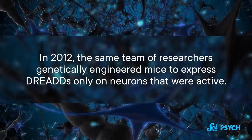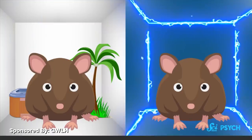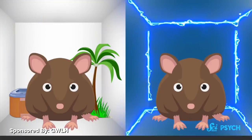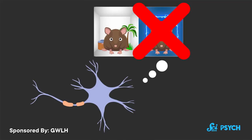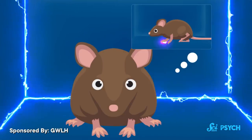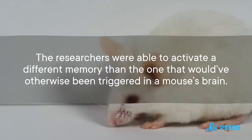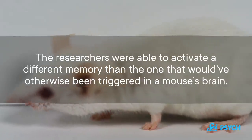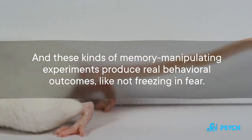Scientists use chemogenetics in rodents to learn which areas of the brain are responsible for making memories by switching them off and observing that they've kept memories from forming. But they can also influence a mouse's memories. In 2012, the same team of researchers genetically engineered mice to express DREADs only on neurons that were active. These mice were trained in two different boxes — a relaxing one and a scary one where they got a mild foot shock. The cells expressing DREADs were associated with memories from the peaceful first box. So normally mice would freeze in box two, but if they got a dose of CNO, they wouldn't freeze — like they were remembering box one instead. The researchers were able to activate a different memory than the one that would've otherwise been triggered, and these memory-manipulating experiments produce real behavioral outcomes, like not freezing in fear.